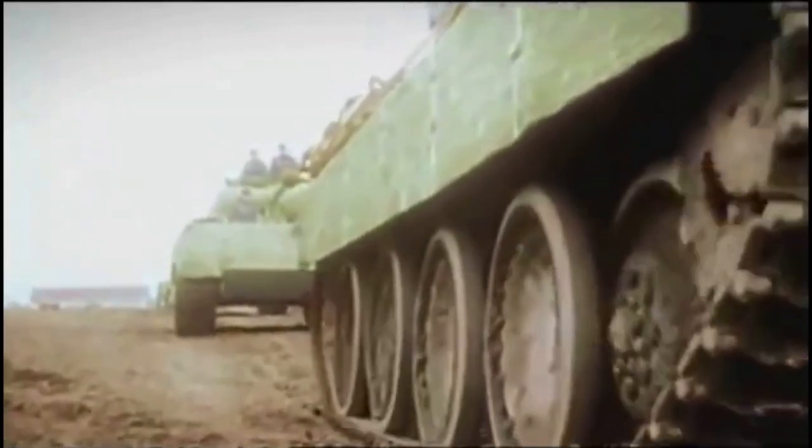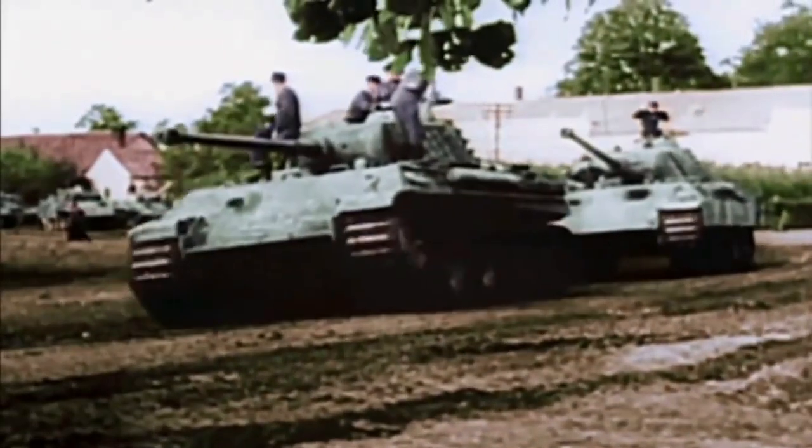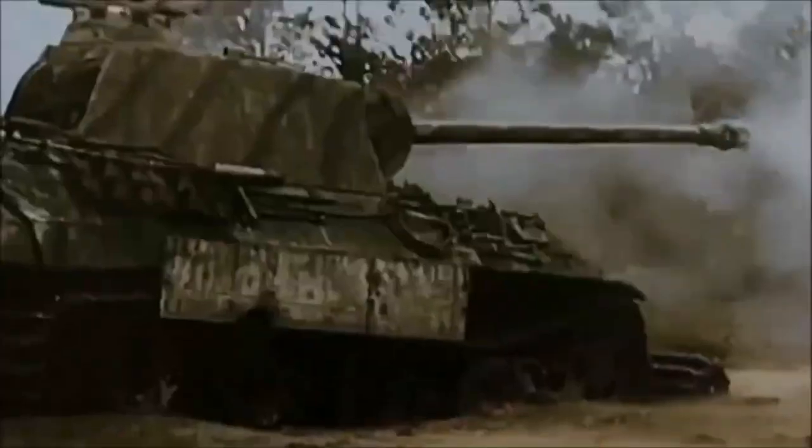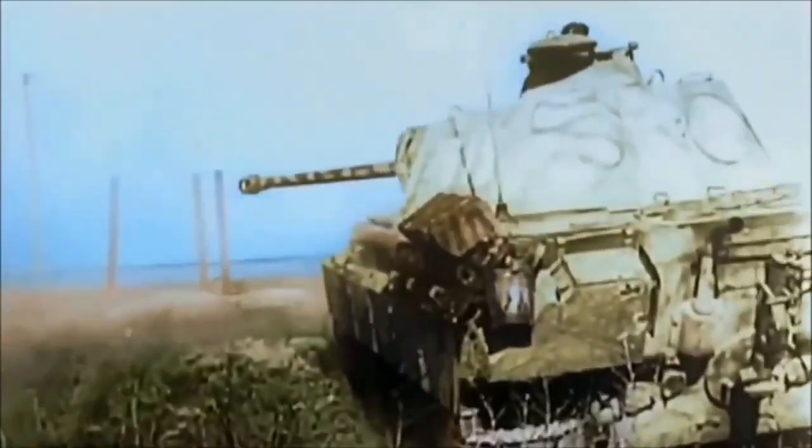The Panther tank, a German armored vehicle developed during World War II, has remained a subject of vigorous debate surrounding its level of success. Some view it as the forerunner of modern battle tanks and even consider it the finest tank of its time. However, critics argue that it misallocated precious German army resources and was an example of their eventual defeat. This video aims to provide a relevant assessment of the Panther tank's capabilities, shedding light on both its strengths and weaknesses.